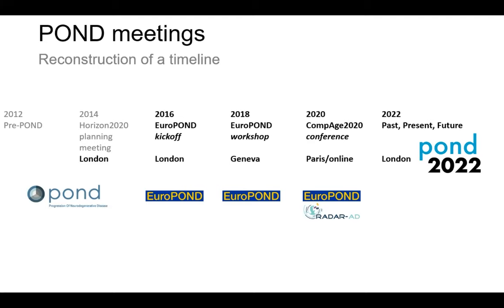Those were held in London, Geneva, and Paris — although the Paris one was obviously online, being in September 2020. That was in conjunction with the RADAR-AD people from the SKY in Germany. So now, given that we're a decade in and 10 years later, it's a perfect opportunity to look back on the past 10 years of disease progression modeling, look at where we're at, what's missing, and look towards the future. That's the point of today's meeting.